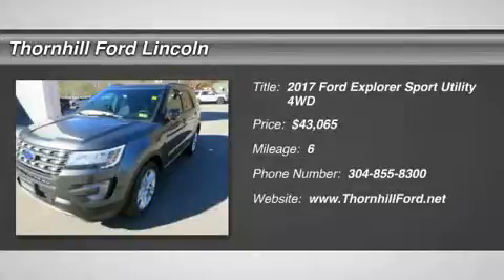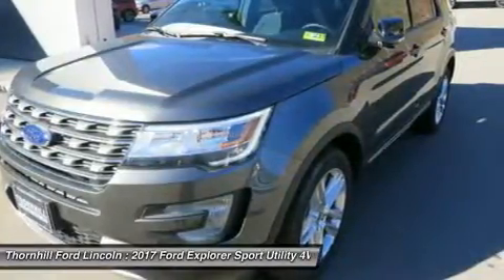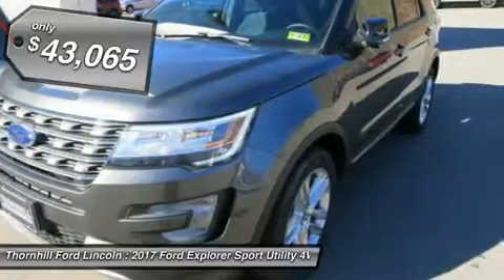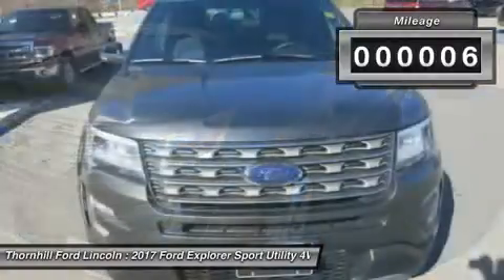The 2017 Explorer shines with sharp satin chrome accents throughout the body, from the unique platinum grille to the rear liftgate. The bold new look is sure to make you the envy of the neighborhood. New available signature lighting complements the new elegant, sculpted exterior lines.